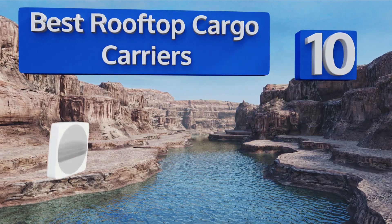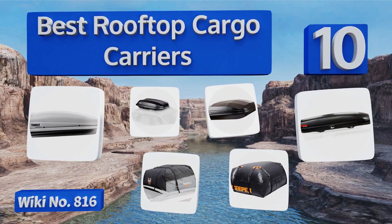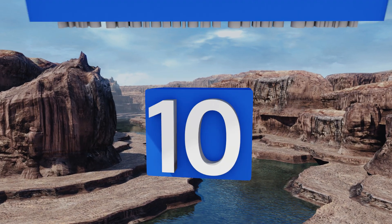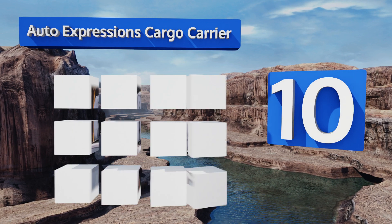EasyVid presents the 10 best rooftop cargo carriers. Let's get started with the list. Starting off at number 10, it's not the most robust option, but the Auto Expression's cargo carrier is